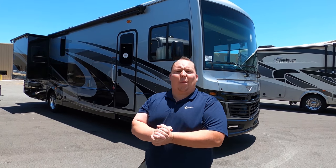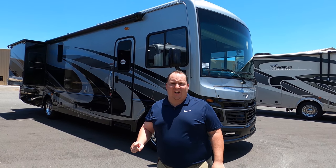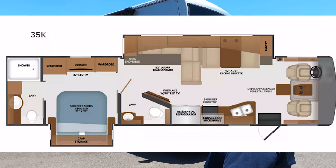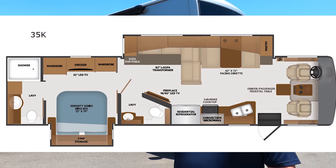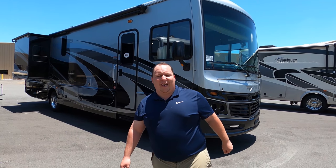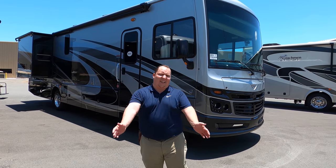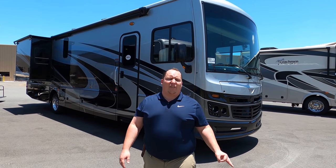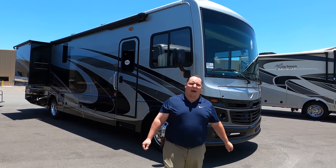Hey everyone, I'm Matt. Welcome back to another video. Today I'm super excited. We're taking a look at one of the number one selling Fleetwoods in the country. This is the 2020 Fleetwood Bounder Model 35K, bath and a half. We're going to take a look at the outside features first, then the inside features. Then we're going to give you three things we love about this motorhome and three things we dislike about it.